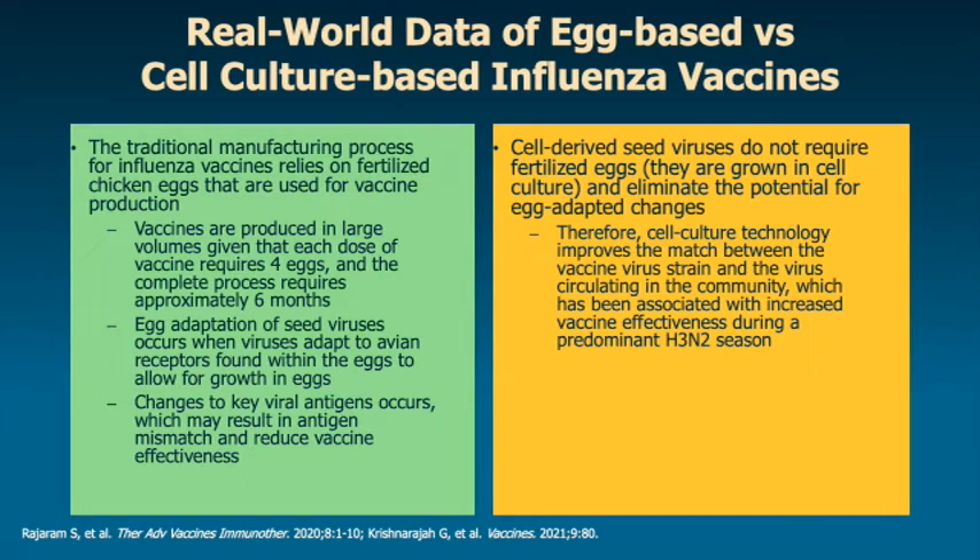When we look at real-world data of egg-based vaccine versus cell culture-based influenza vaccine, we know that the traditional manufacturing process for influenza vaccines has relied on fertilized chicken eggs that are used for vaccine production. Each dose of vaccine requires four fertilized eggs. So as Ravi pointed out, there may be a little bit of an egg shortage. If you multiply that by millions of doses, you can see how many eggs are needed to produce a large enough quantity of egg-based vaccine.